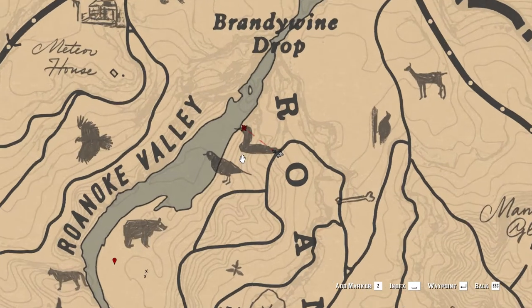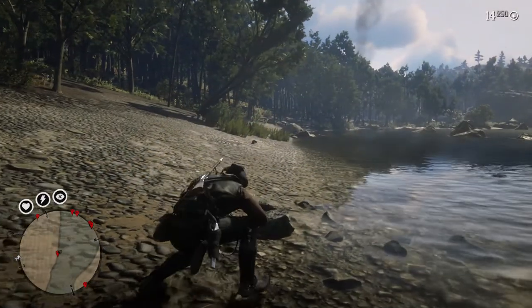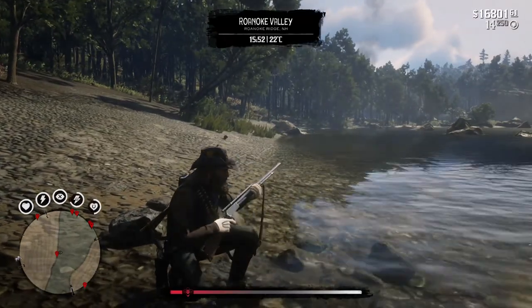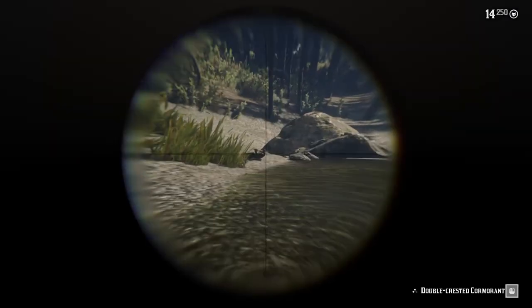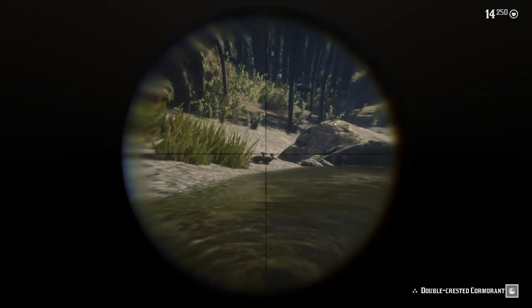Here's where to reliably find a pair of double-crested cormorants. You'll find them on the river at the northeast of the map in Roanoke Valley, near Brandywine Drop. You can use a varmint rifle to obtain a perfect carcass.